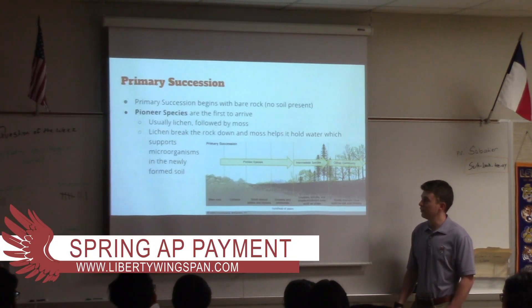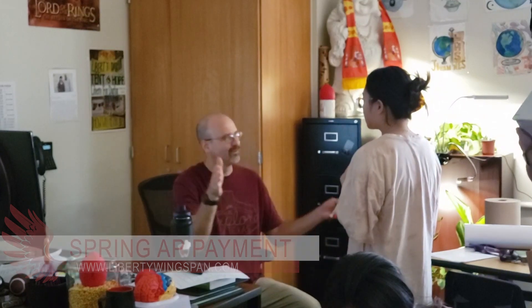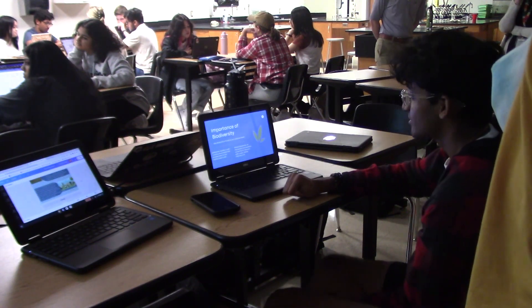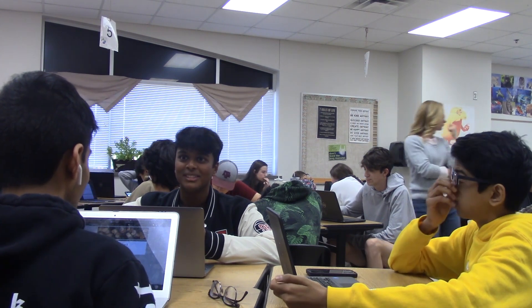Though the second semester has just started, payment for AP exams are here. Payments for many AP classes were at the start of the school year, but now students can pay for semester classes. Spring AP class payments are made through online school fees. For those that have still not paid for fall or full-year classes, they can still do so with a $50 late fee.